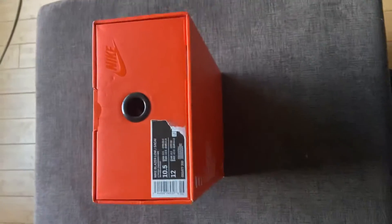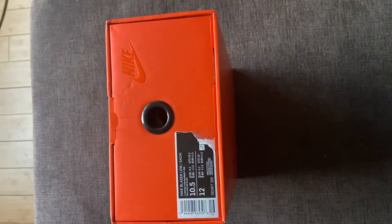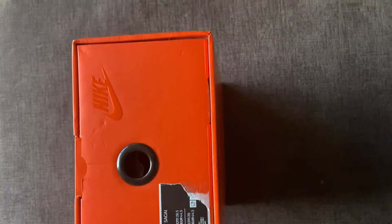Yeah, I'm back. It's another video. GP sneakers. Had these sitting in the closet for a while. Nike Blazer Low Sakais, British tan colorway with the university red.